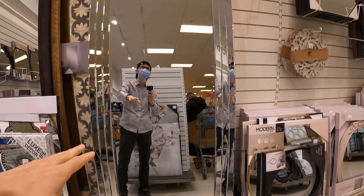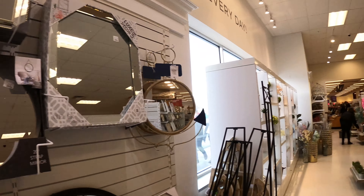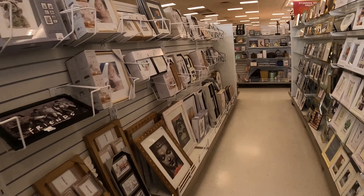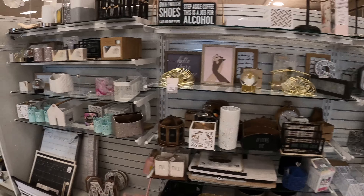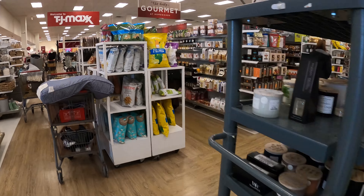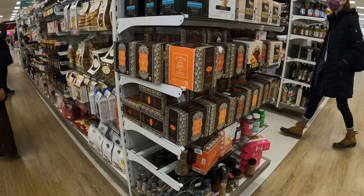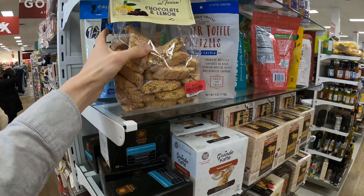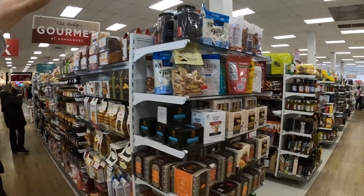Kohl's has great stuff but not like this. This particular location is doing really well — super well managed, great selections. They have some goodies, some things you can eat, gourmet food stuff.